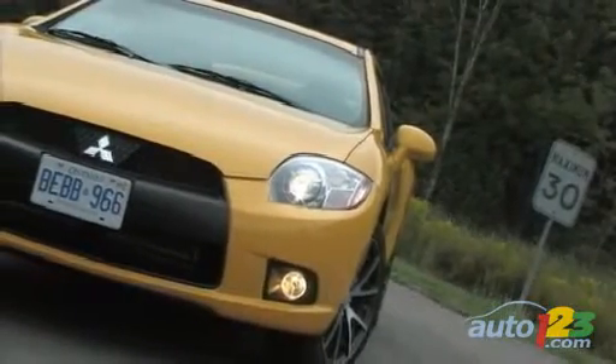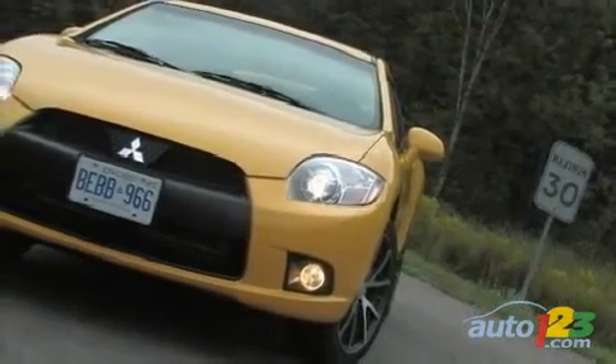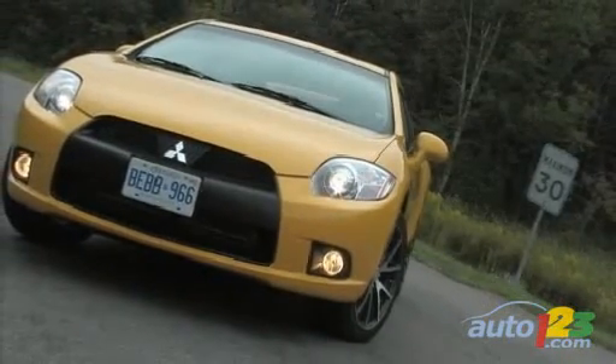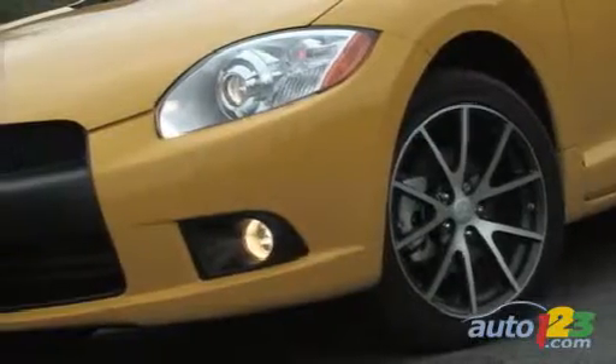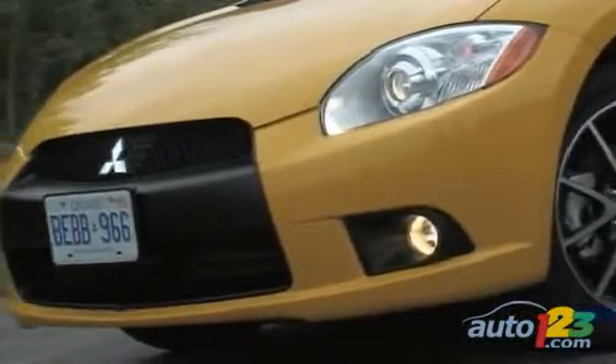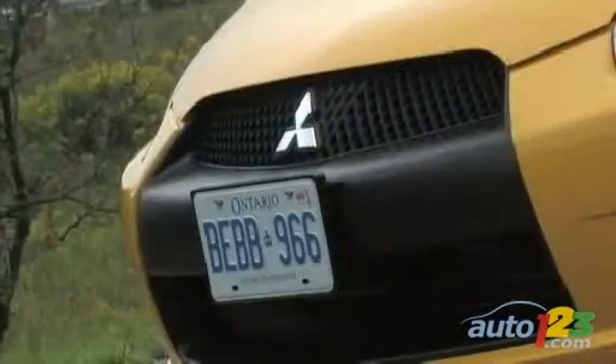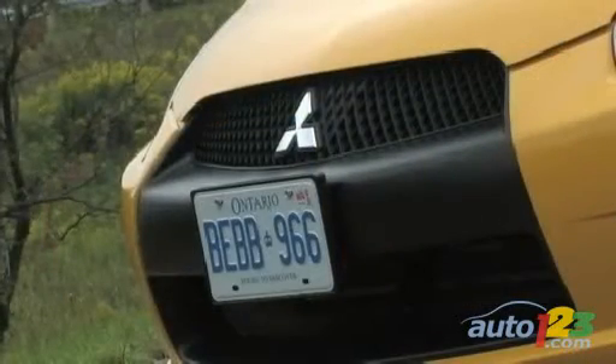The 2009 Eclipse stands out first and foremost by its new front fascia, featuring a large angular central section. The people at Mitsubishi are comparing it to a shark's nose. On the basic GS model, the fascia mirrors the body's color, while on the high-end GTP it's a menacing black affair.